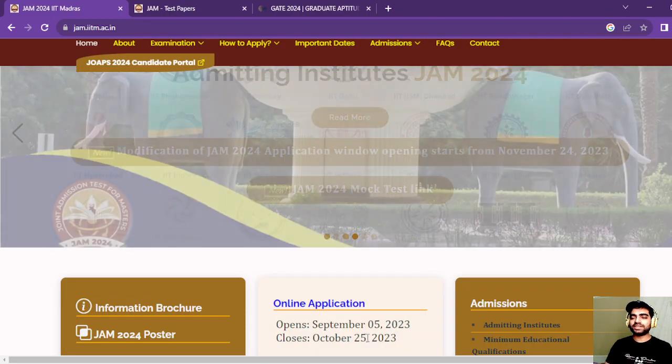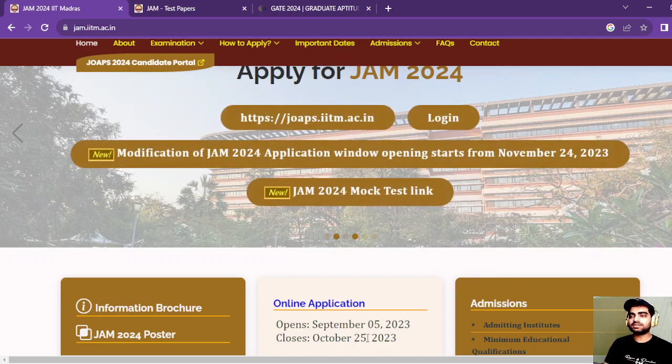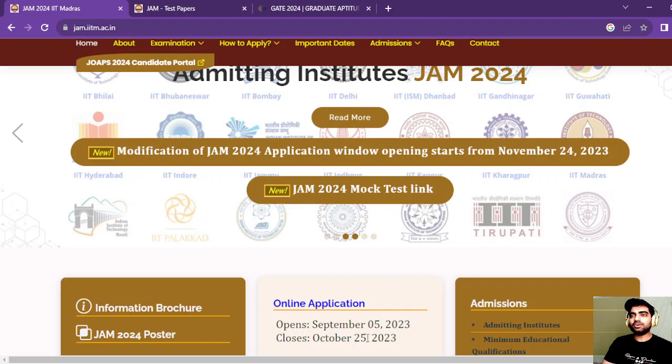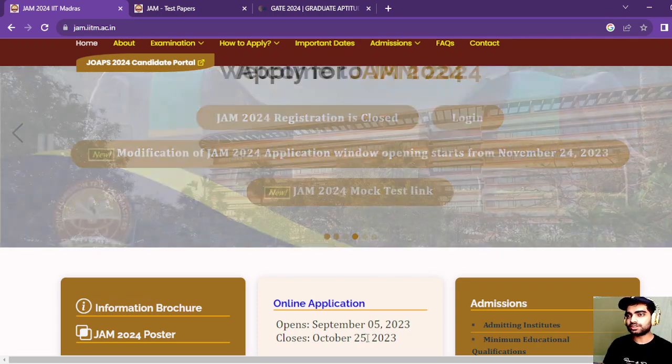Welcome to this channel. This video is just an update for GATE and JAM chemistry aspirants. There were some students who were commenting on the post that I shared for JAM and GATE — they said they made some mistakes while filling their application form, so this is for them.